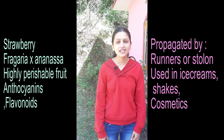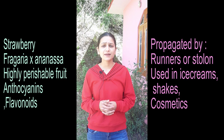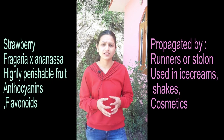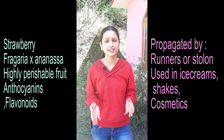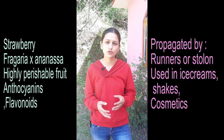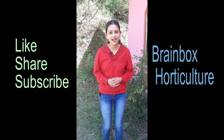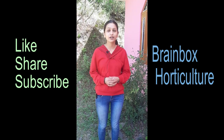Strawberry — this fruit is not commonly thought of for kitchen gardens, but you can easily put it in your kitchen garden. It is a perishable fruit and can easily be propagated through runners. Strawberry is a man-made hybrid. It contains antioxidants, anthocyanins, flavonoids, and phenolic compounds. It is used in products like chocolate, milkshake, and ice cream.